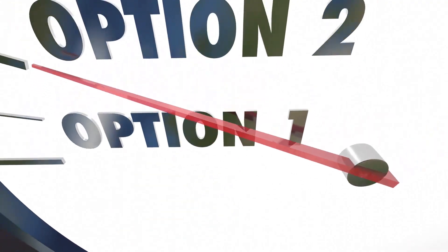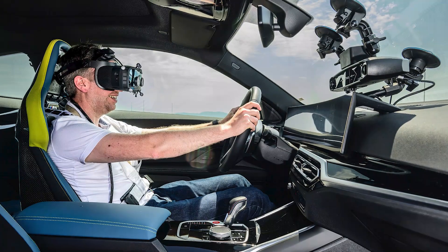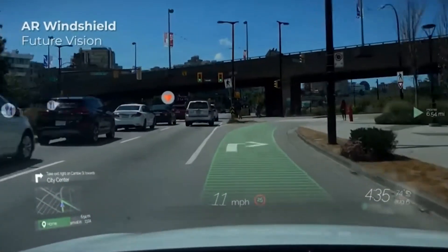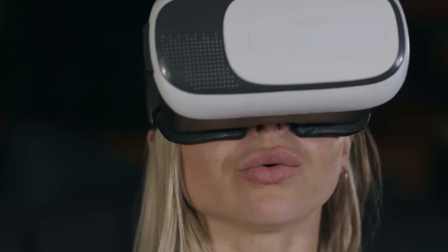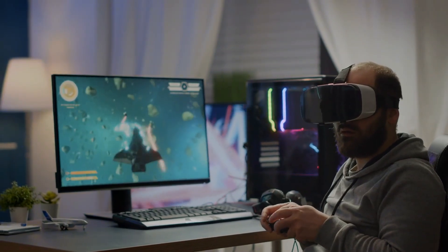The options are countless. Imagine watching concerts from the comfort of your home as a hologram audience member using VR, or wearing AR glasses that project navigation instructions onto the road as you drive. And there you have it — a deep dive into the world of augmented and virtual reality.